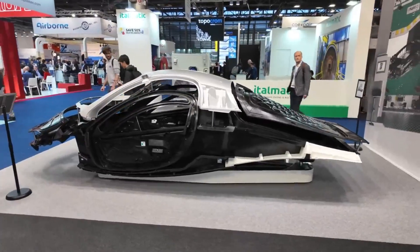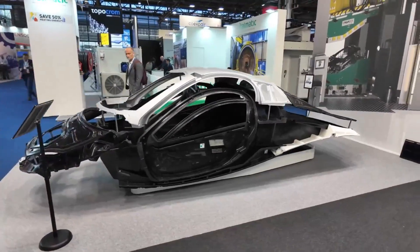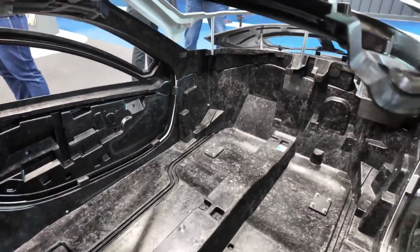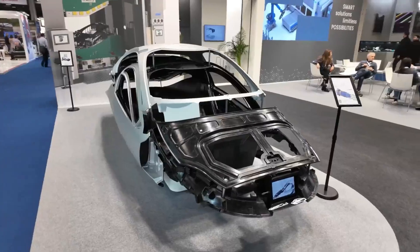In a world where complexity often reigns supreme, Aptera takes a different approach. They've streamlined the structure, reducing hundreds of parts found in traditional vehicles to just six key structural components. Efficiency isn't just a buzzword — it's a way of life for Aptera.